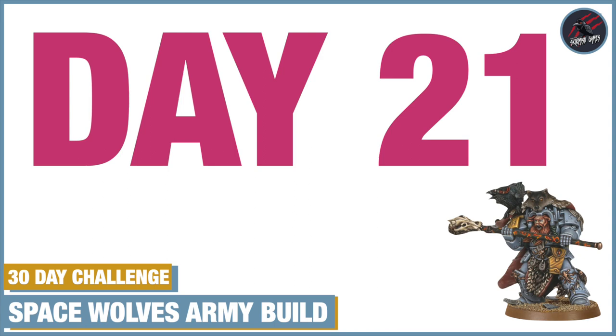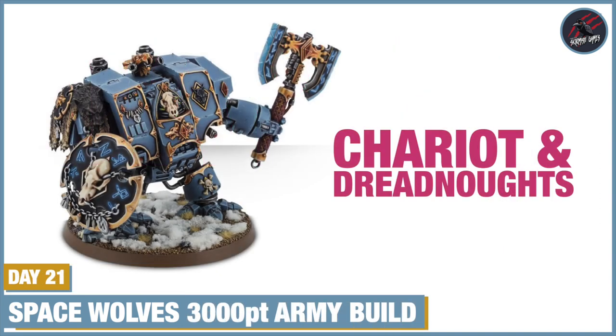Welcome to Tabletop Skirmish Games and day 21 of the 30-day challenge. I can't believe it's been three weeks since this started. It's gone so fast and although it's been a lot of hours of painting and getting this ready, I've really enjoyed the whole process so far. I'm really excited to be getting close to the end, but today was great. I managed to get the chariot finished and the dreadnought painted, so let's head over to the table and have a look at the progress.